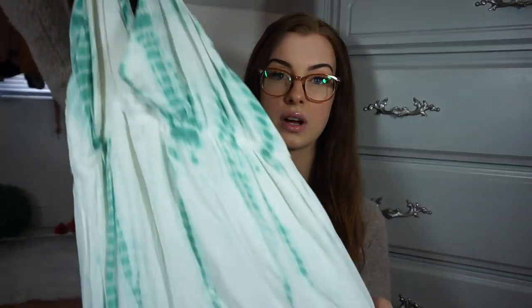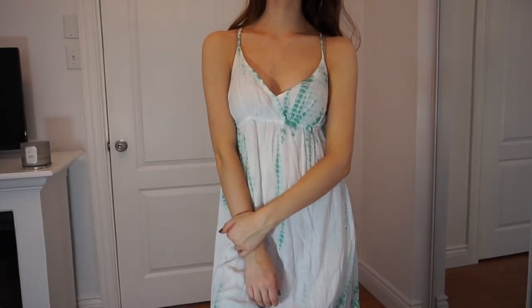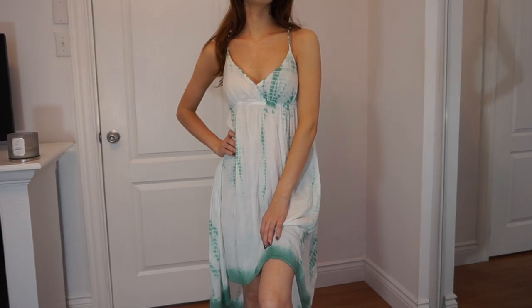So this first thing is just such a pretty dress — look at how pretty this is! It's kind of high-low, and I'm just obsessed with this tie-dye pattern. I love how the colors melt together. It's so pretty. This was such a nice summer dress.